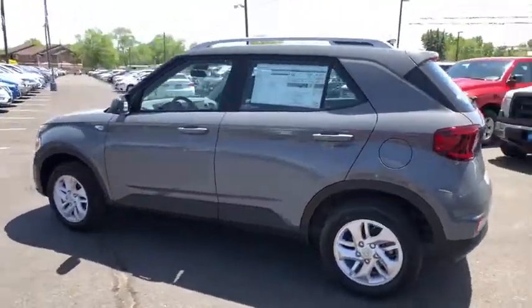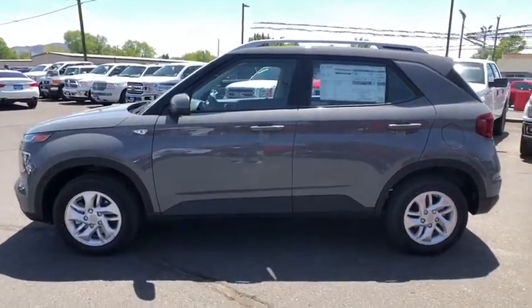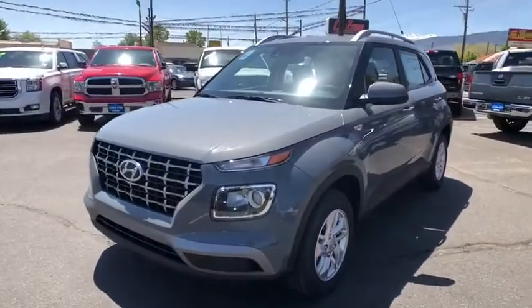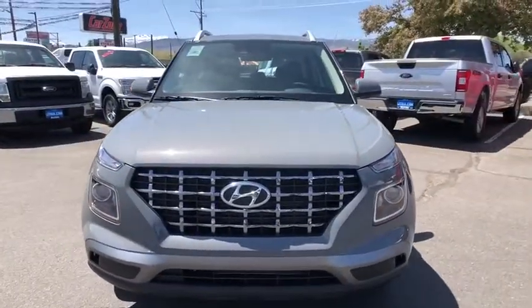Keyless entry, backup camera, Bluetooth, adjustable steering wheel, power steering, aluminum wheels, four-wheel disc brakes, cruise control, ABS four-wheel, AM FM stereo radio, auto-off headlights.